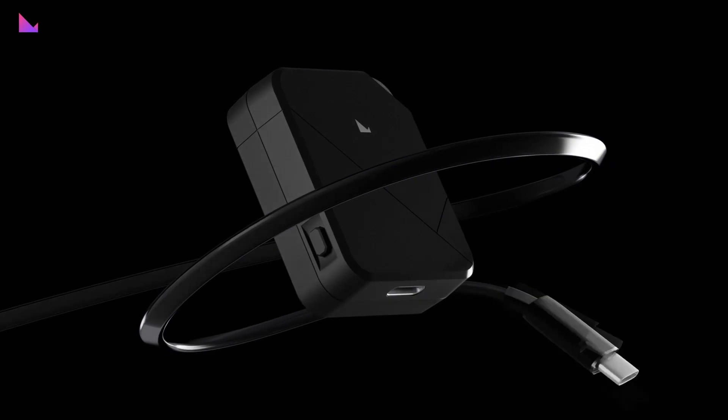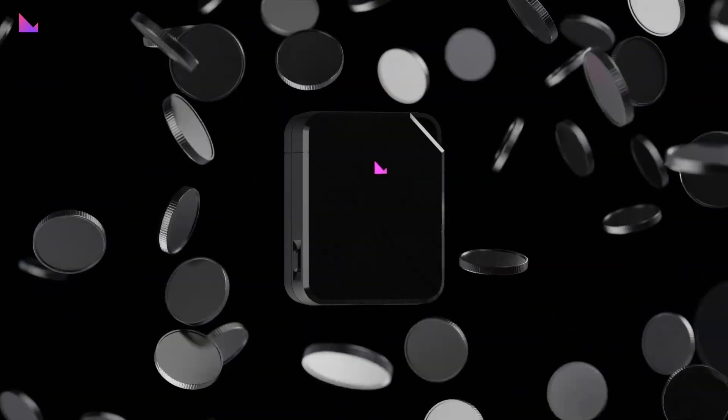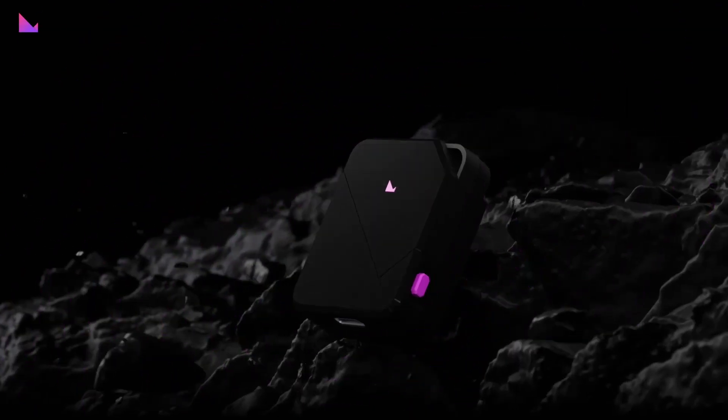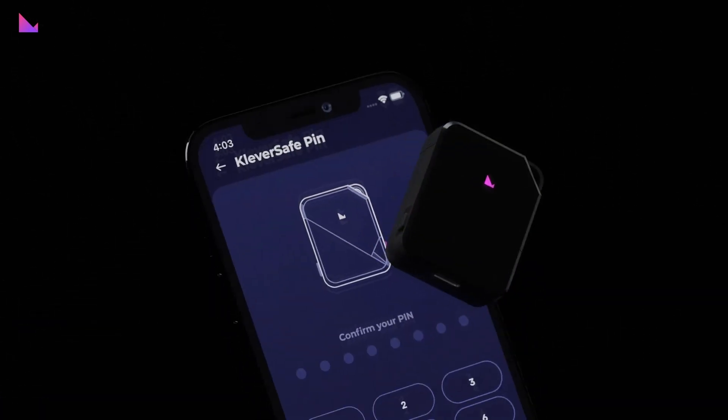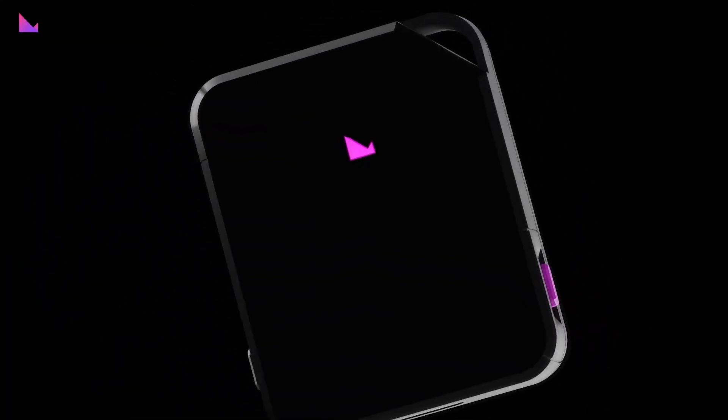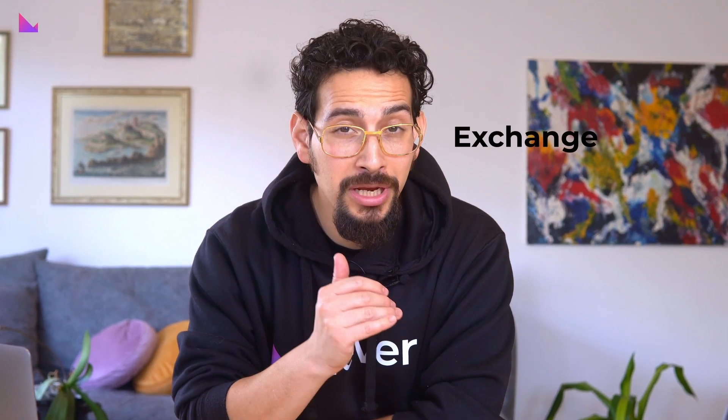This is Clevver Safe, the new hardware wallet from Clevver Electronics, and it's available right now. It is the ultimate hardware wallet to securely store, buy, exchange, and grow your assets, whether you are a beginner or experienced crypto enthusiast.